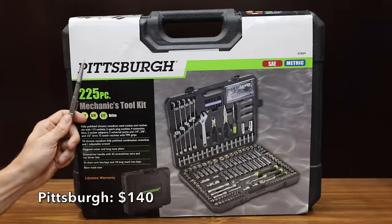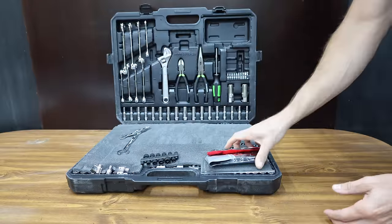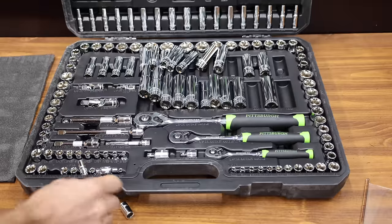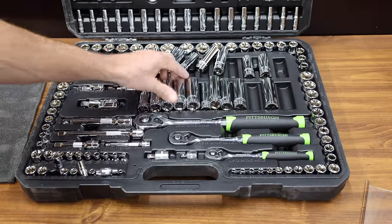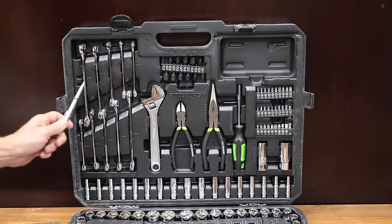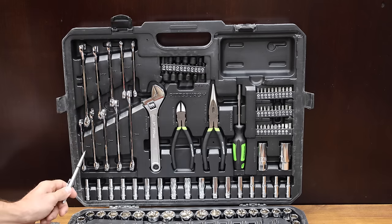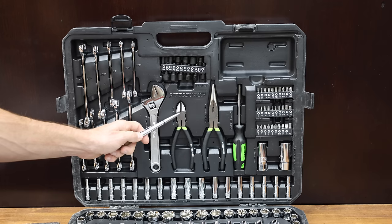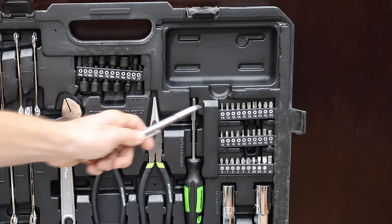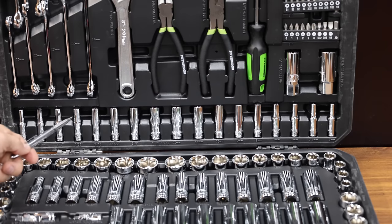At a value price of only $140 for 225 pieces is the Pittsburgh brand, which is sold at Harbor Freight. One of the first factors to consider when buying a mechanics tool set is whether or not the tools inside the case stay in the proper position. The Pittsburgh has 40 items out of place, and part of the toolbox case is already broken. The kit includes the most common metric sizes of 10, 12, 13, 14, and 15 millimeters, and it's the only kit with an adjustable wrench, diagonal cutters, and needle-nose pliers. Nut drivers and bits run up the tool count but usually don't offer nearly as much value. I'd give the Pittsburgh a rating of a B for organization.